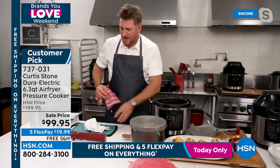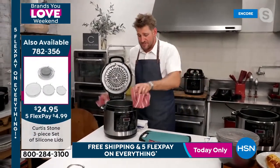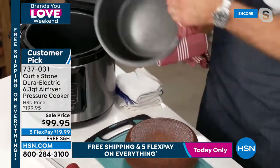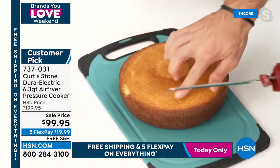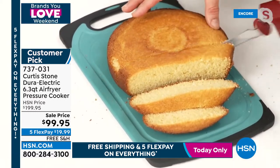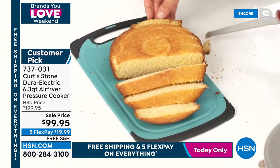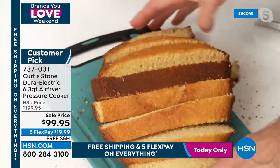Chef flips the cornbread using a cordless electric knife to show the gorgeous crust on the outside. Everything at HSN has had its price slashed. At $200 it was a maybe; at $99.95 — $100 off — it's eight appliances in one. How much would you separately pay for an air fryer, a dehydrator, a pressure cooker? It's all rolled into one.